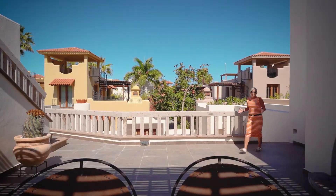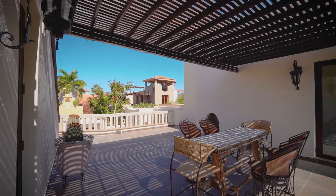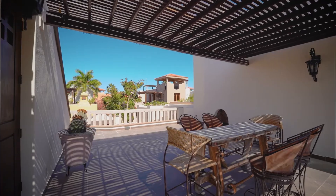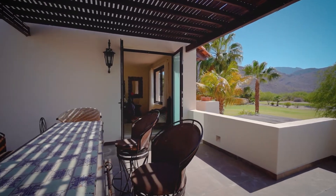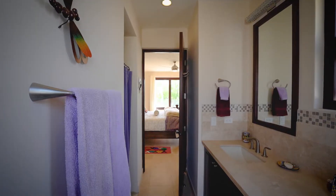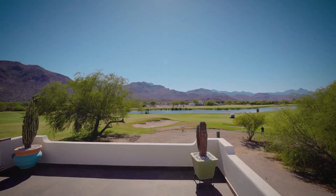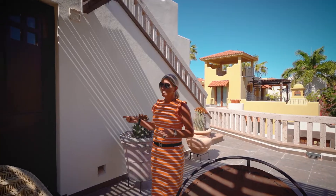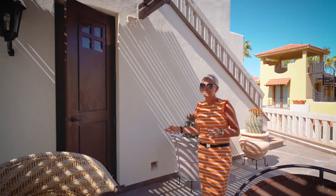One of the great things with this floor plan is you have two bedrooms down and two bedrooms up, so you have lots of separation for guests or family members. Both of these bedrooms have their own patios, ensuites, and generous sized rooms with amazing views. There's also a powder room so you don't have to go through either of the bedrooms when you need to use the washroom.